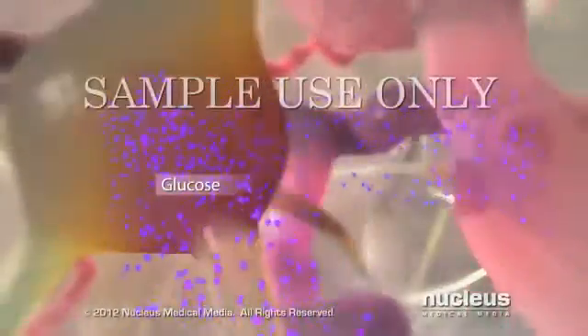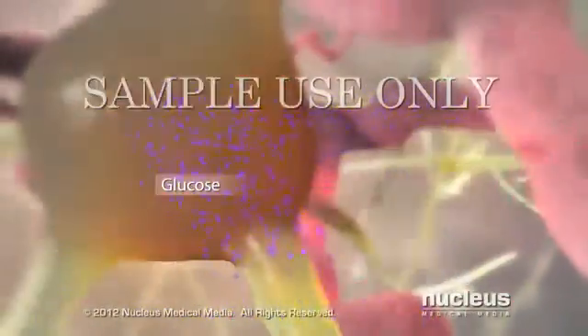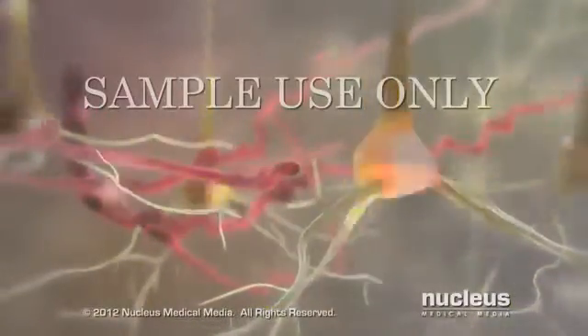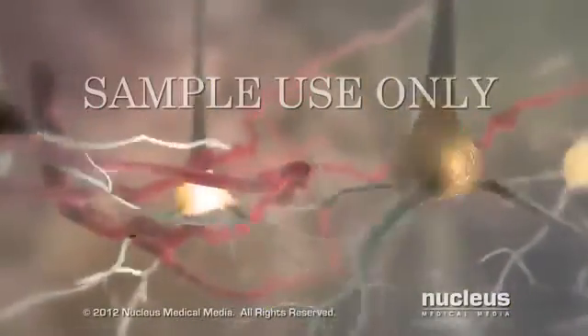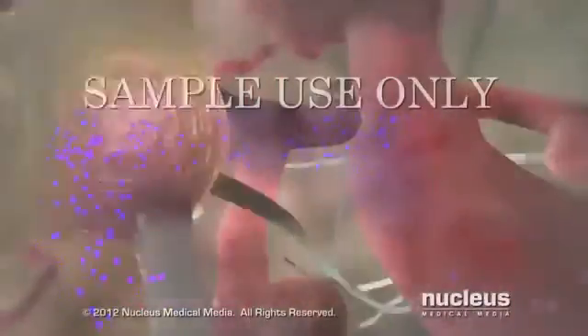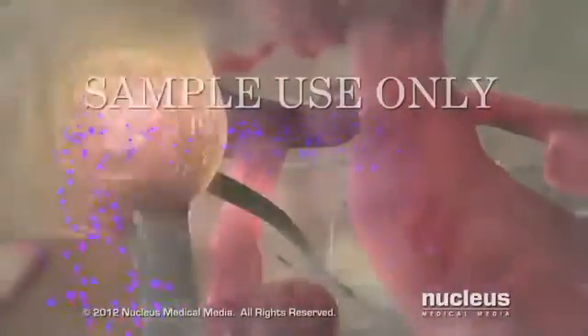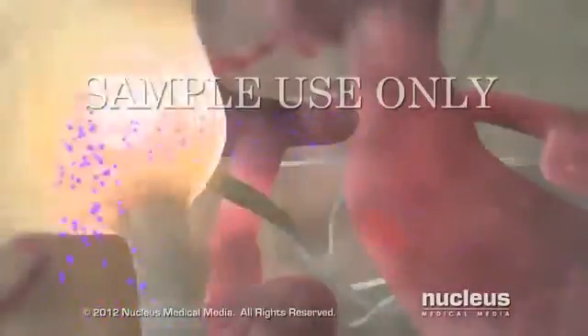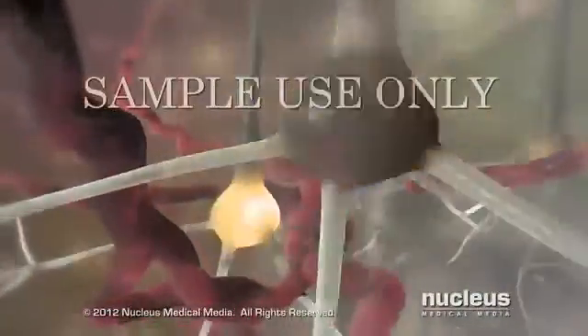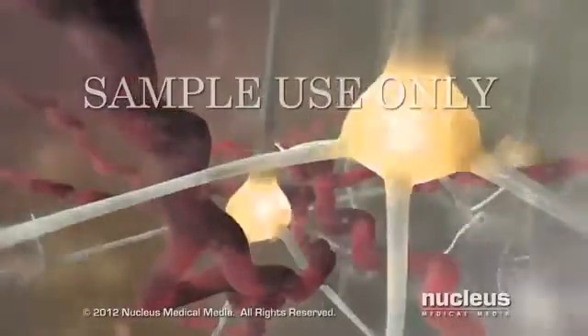When your brain cells, called neurons, are starved for glucose, they start to malfunction, causing symptoms such as nervousness, shakiness, and confusion. If your glucose level continues to drop, the electrical activity of your neurons diminishes significantly, resulting in seizures or diabetic coma.